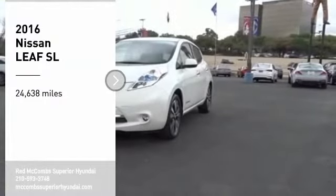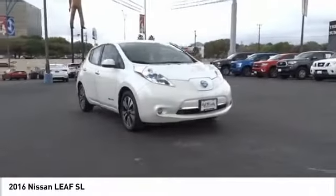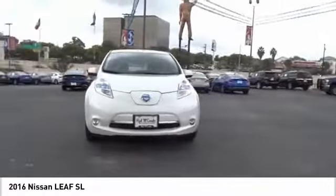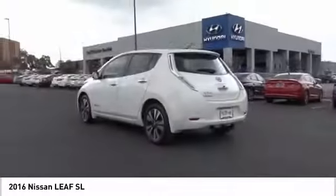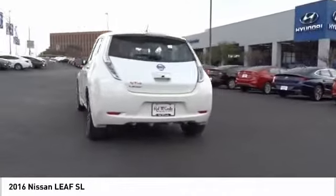We are pleased to show you the 2016 LEAF. The Nissan LEAF — or Leading, Environmentally Friendly, Affordable Family car — is an electric car you can truly feel good about driving.